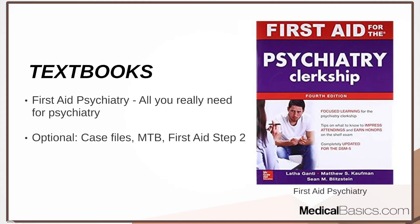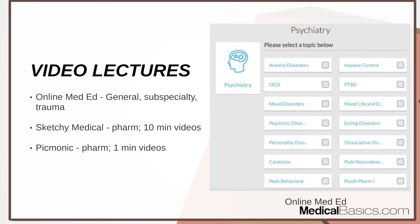If you can memorize everything in this textbook — and in my opinion it's not that hard compared to other subjects — you don't need anything else. You can check out other books like Case Files, Master Boards, or First Aid for Step 2, but those are not necessary. This is the only textbook you need for the psychiatry shelf: First Aid for the Psychiatry Clerkship.